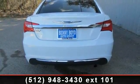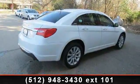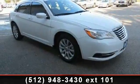Emergency trunk release, keyless entry, rear reading lamps, front reading lamps, CD player, AC, auxiliary audio input, engine immobilizer, and heated mirrors.